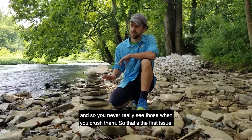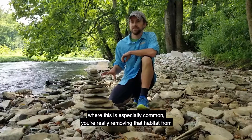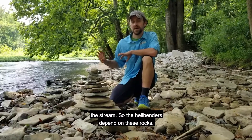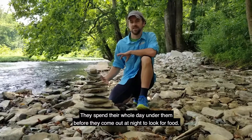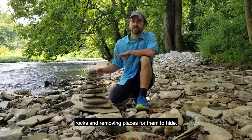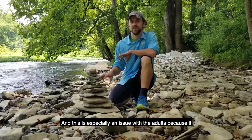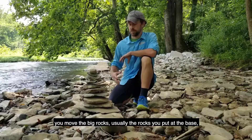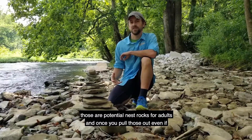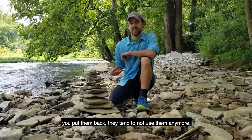The second issue is that in areas where this is especially common, you're really removing that habitat from the stream. Hellbenders depend on these rocks — they spend their whole day under them before they come out at night to look for food, so you're really removing places for them to hide. This is especially an issue with the adults, because if you move the big rocks — usually the rocks you put at the base — those are potential nest rocks for adults. And once you pull those out, even if you put them back, they tend to not use them anymore.